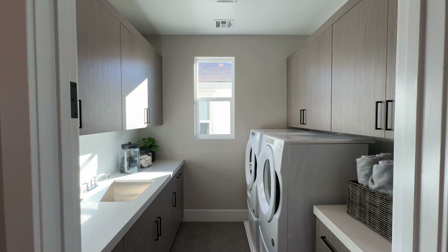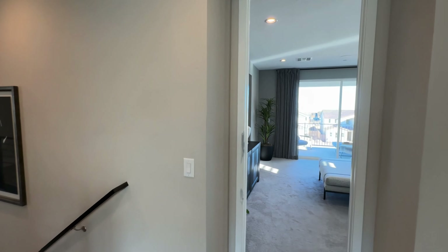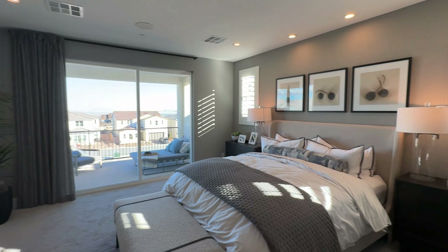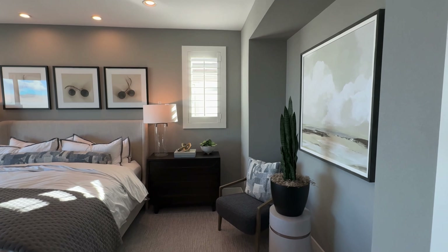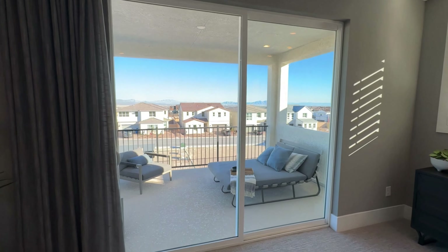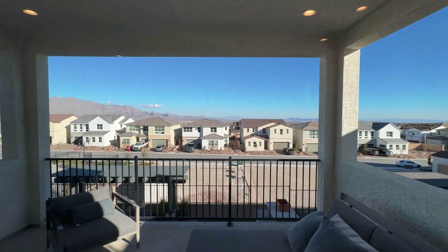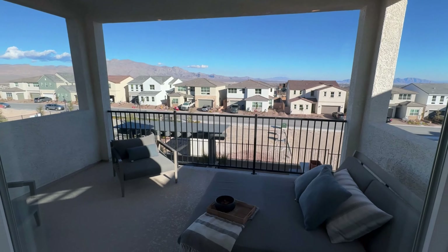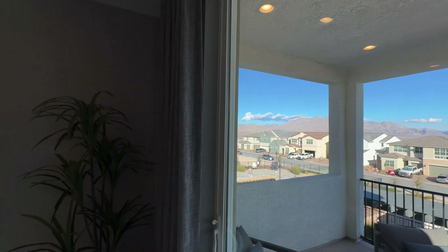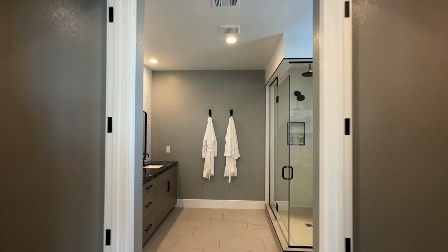Right off the top of the stairs is a laundry room. Coming into the master — wow, there's a nice private deck right off the master bedroom, with a view of Frenchman Mountain on one side and Mount Charleston on the other.